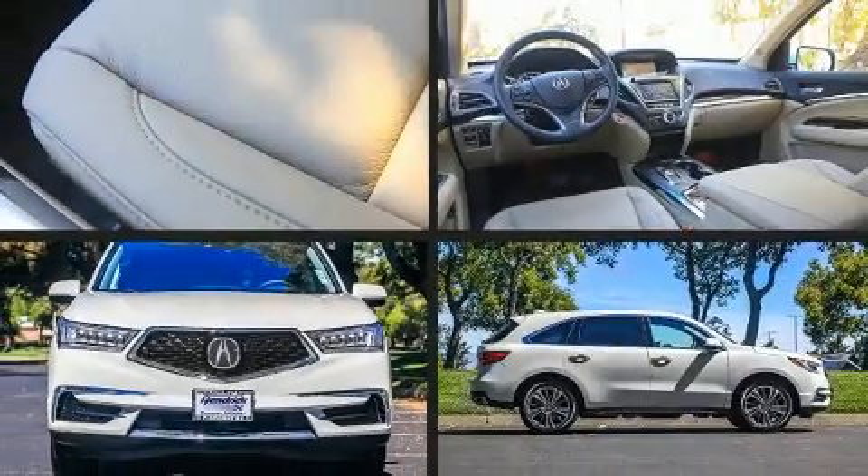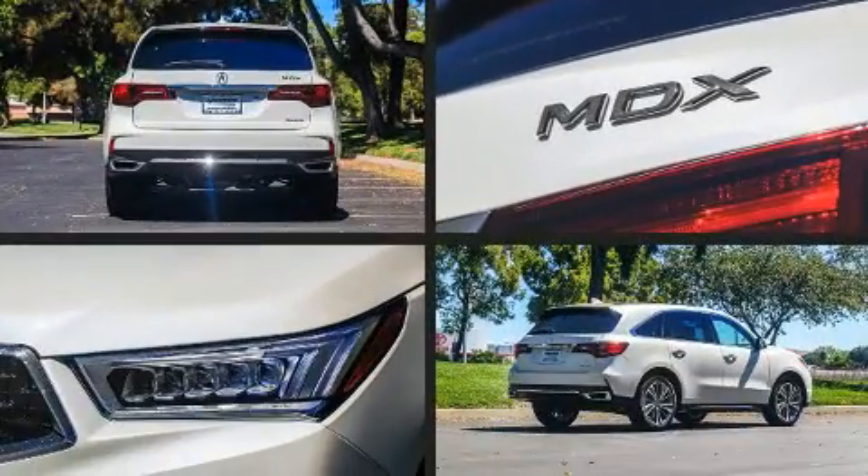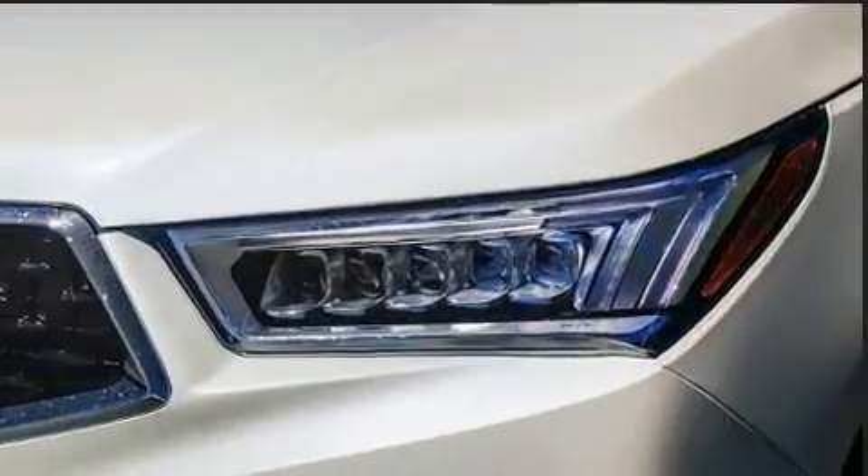The 2018 Acura MDX. Smooth gear shifts are achieved thanks to the 3.5-liter six-cylinder engine, providing a spirited yet composed ride and drive.